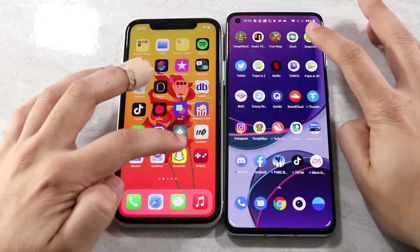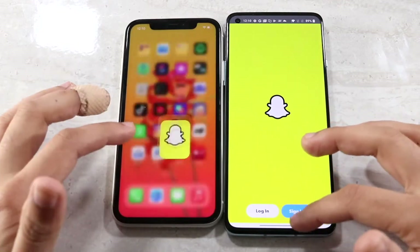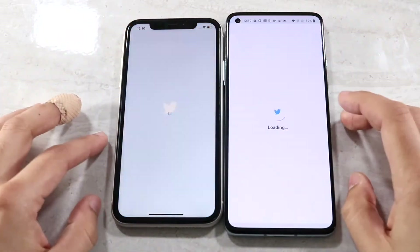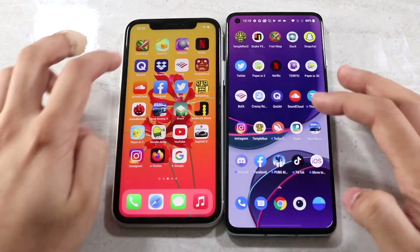Testing Snapchat — the OnePlus 8T appeared faster, but I was already logged in so it's hard to make a definitive call. Moving to Twitter, both were pretty close and it's hard to say which one was faster there.